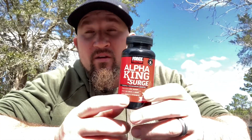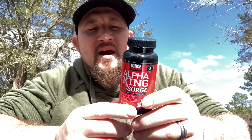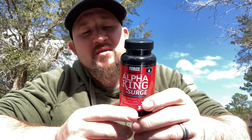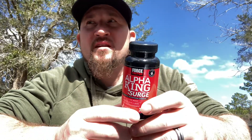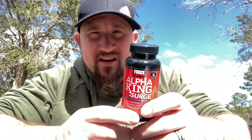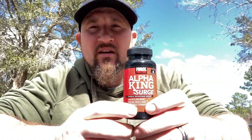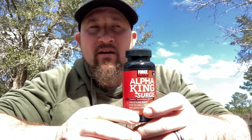You take two capsules twice a day, 30 to 60 minutes before your two biggest meals. I would normally take it about midway through the day before I worked out. I tried taking it early in the morning and it kind of upset my stomach a little bit — my stomach's kind of funny in the morning when I first wake up.